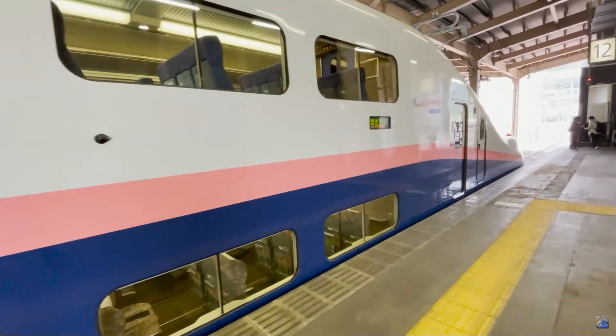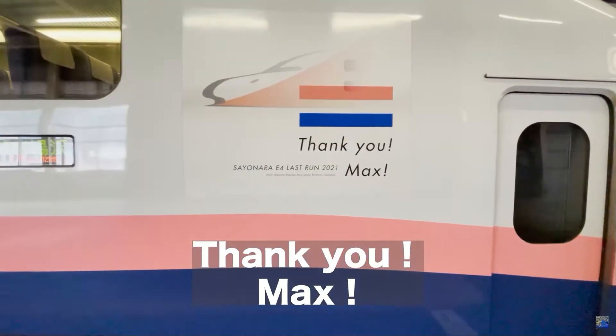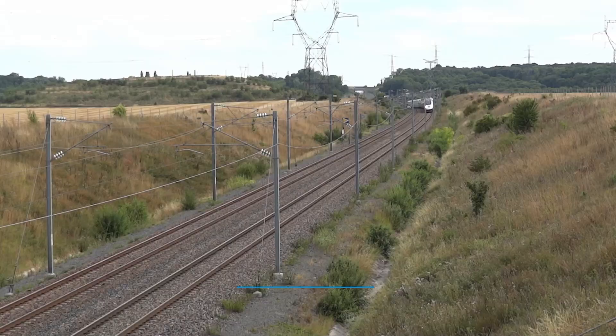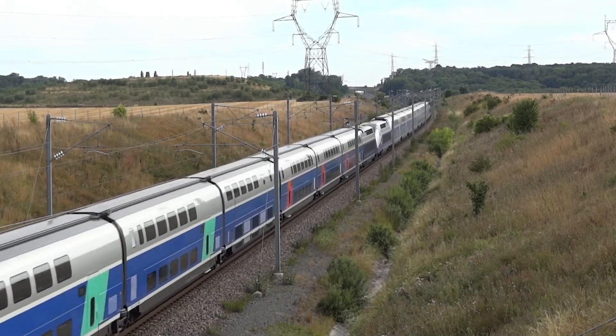At the time of writing, there have been no plans for a new generation of double-deck Shinkansen, as JR sets its sights on higher frequency and higher speeds over high-capacity single units. This is a philosophy many other nations have followed, with the exception of France with their TGV Duplex sets and their in-development TGV-M sets.